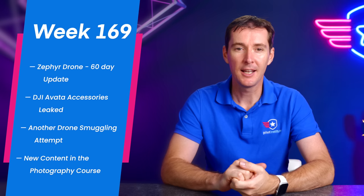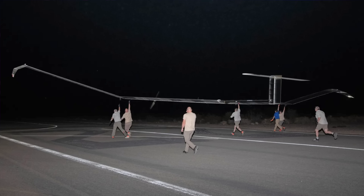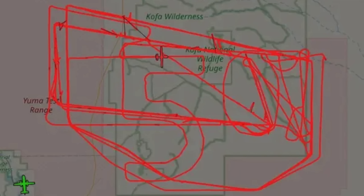The first thing this week is the Zephyr drone. We talked about it a while back — about 60 days back — because now this drone has been flying for 60 days. This is a 165-pound drone with an 82-foot wingspan. It's solar-powered, hence the reason why it's still up in the air. The last record for sustained UAS flight was 26 days, and now we're at 60. That's just incredible.